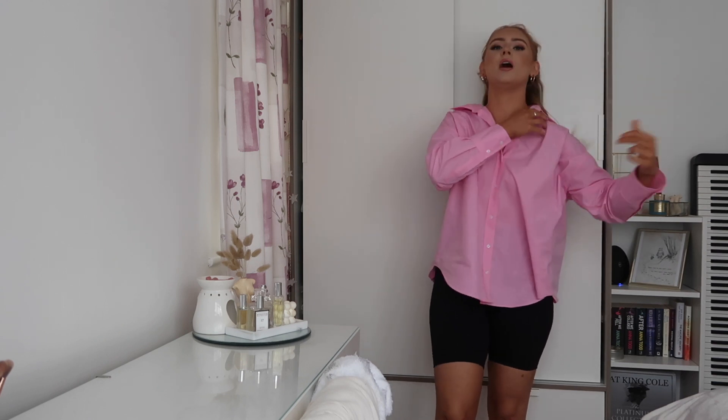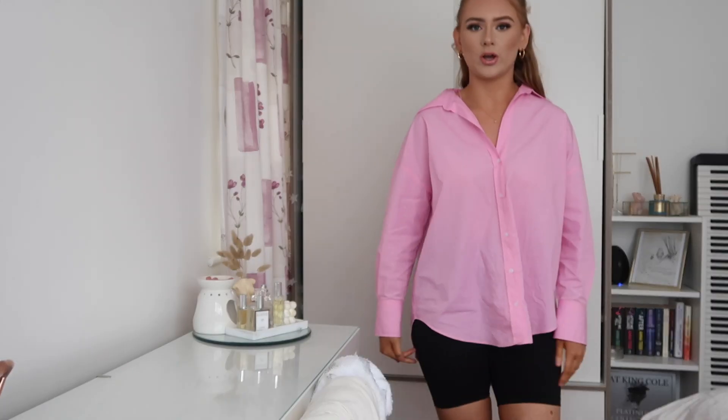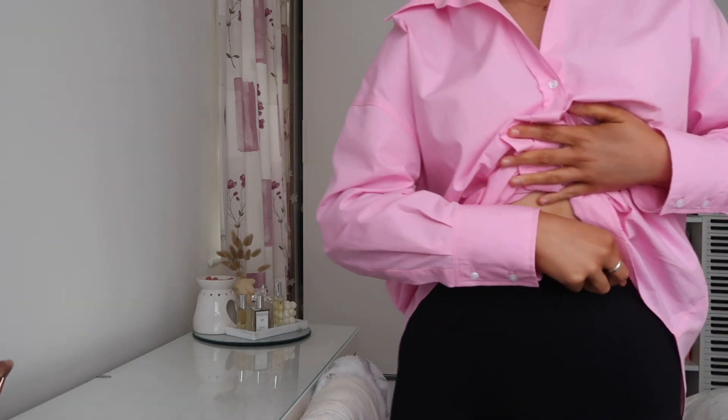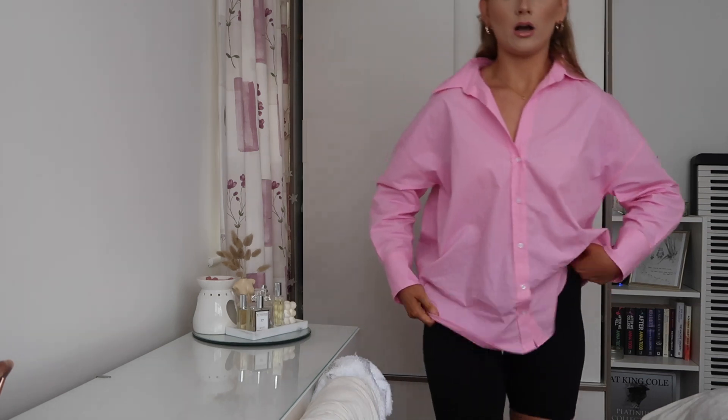These black cycling shorts are literally the comfiest cycling shorts ever - I can't rave about them enough. The black goes really well with the pink. They're such a nice basic outfit you can just chuck on and they can go with anything. Gorgeous waistband, they fit really really well, and they're also a perfect length.